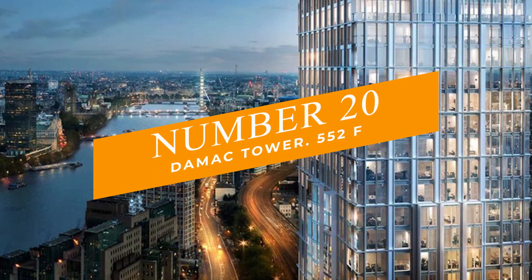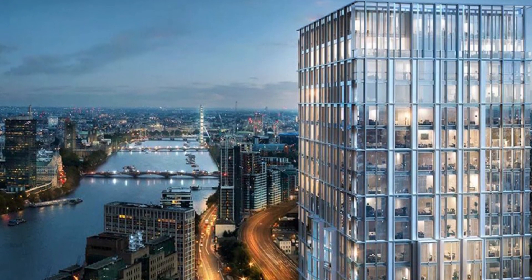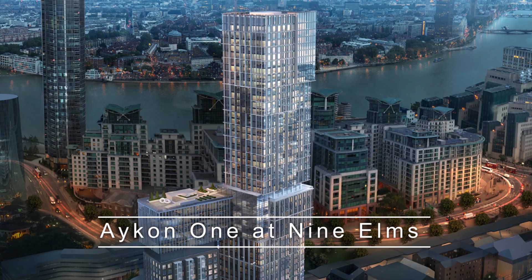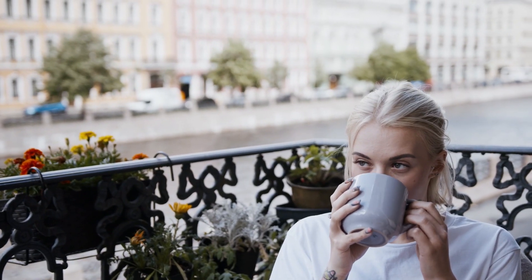Number 20: Damak Tower at 552 feet. This tower is a private, opulent apartment in a new London neighborhood on the Thames Banks. Akon 1 at Nine Elms offers the best standards with 10,000 square feet of manicured roof gardens and terraces.